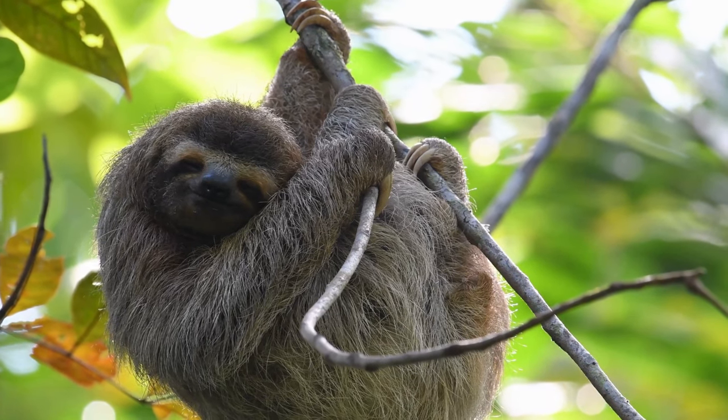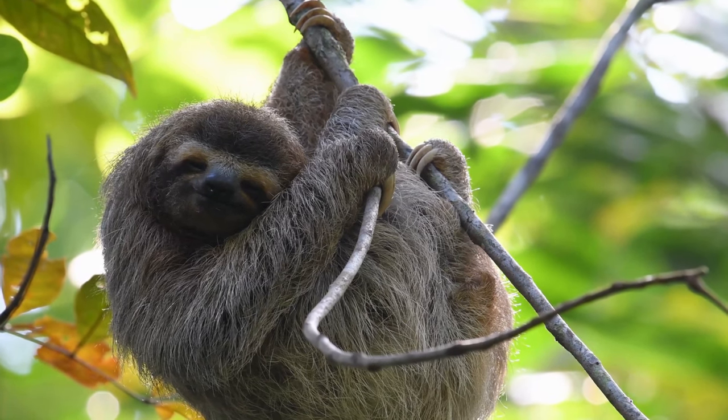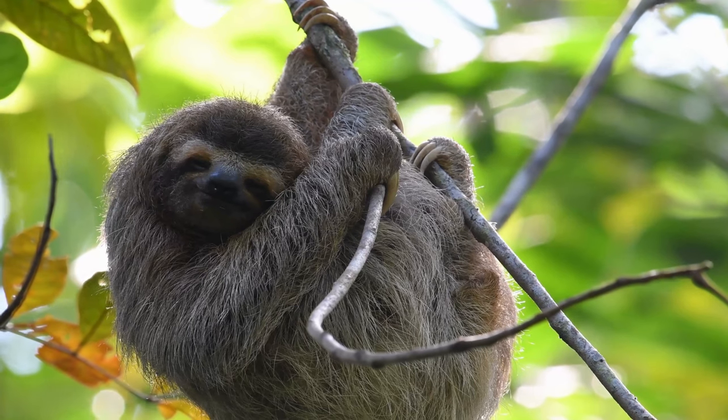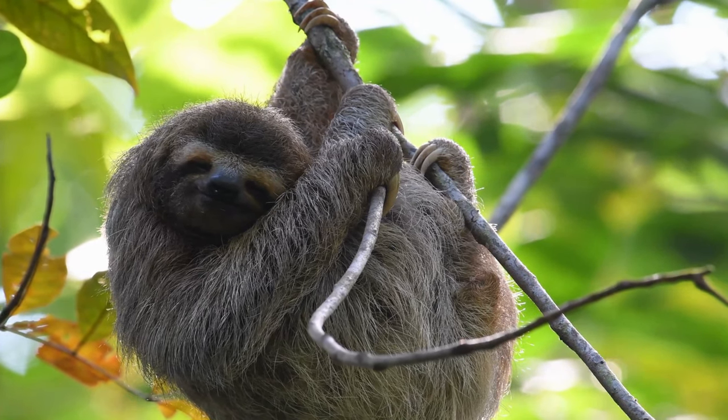Beneath the canopy, the sloth takes a very different approach. Its slow movements conserve energy and make it less noticeable to predators. Their fur coats provide camouflage within the vegetation.